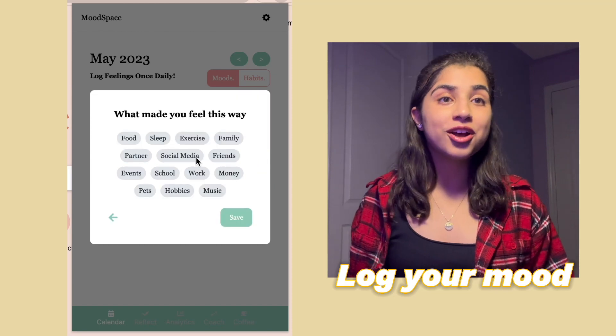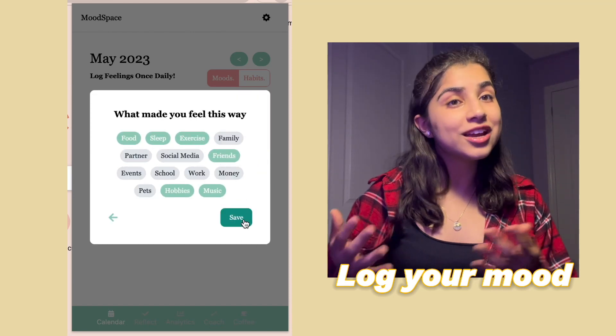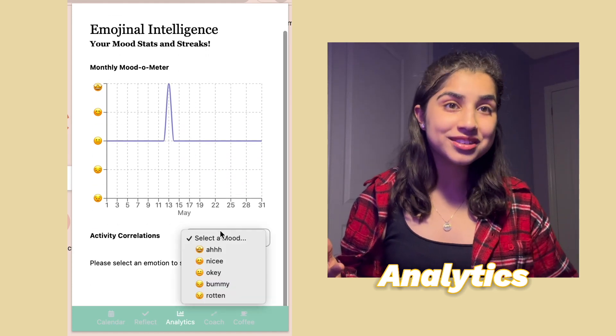On Moodspace, simply follow the prompts and log your mood each day. With the data you provide, Moodspace will then give you insightful analytics to help you learn more about yourself.